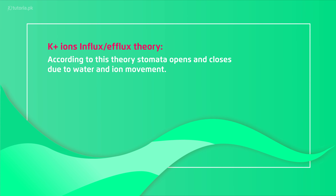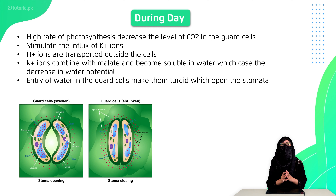In the second theory — the potassium influx and efflux theory — stomata opening and closing is not because of starch and sugar movement, but because of potassium ion movement. According to this theory, when the rate of photosynthesis increases, carbon dioxide is used up. The low concentration of carbon dioxide allows nearby potassium ions to move toward the cells.